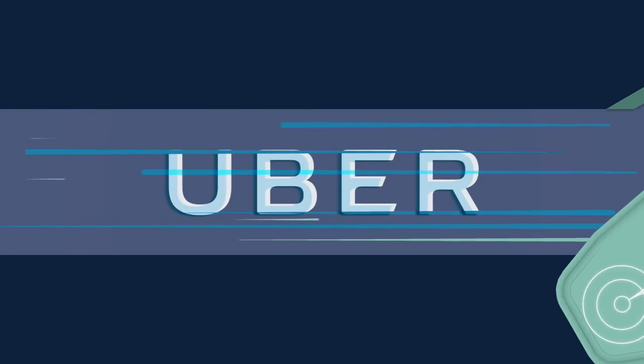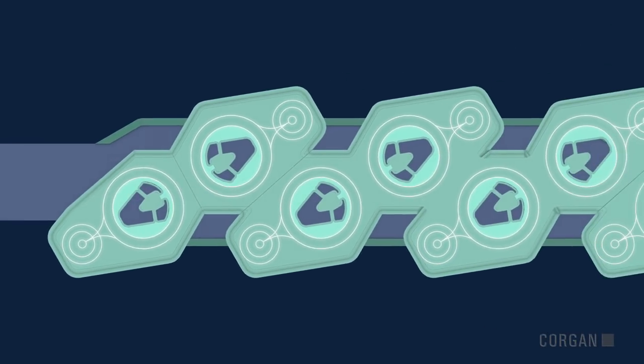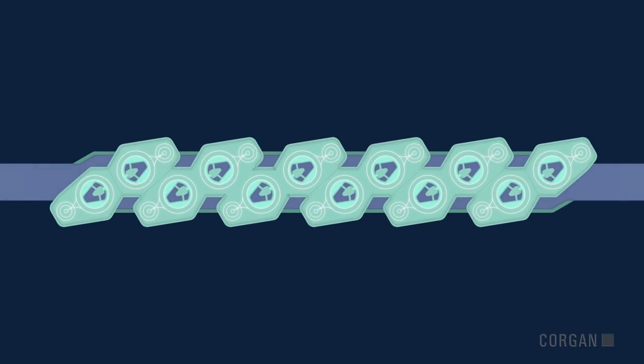Today's lifestyle moves at a rapid pace, but our daily commute prohibits maximum efficiency. Introducing Uber Mega Skyport, a new option for urban mobility.